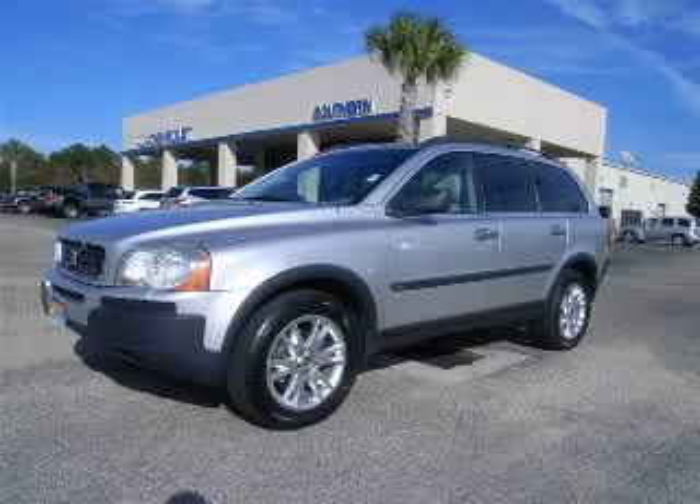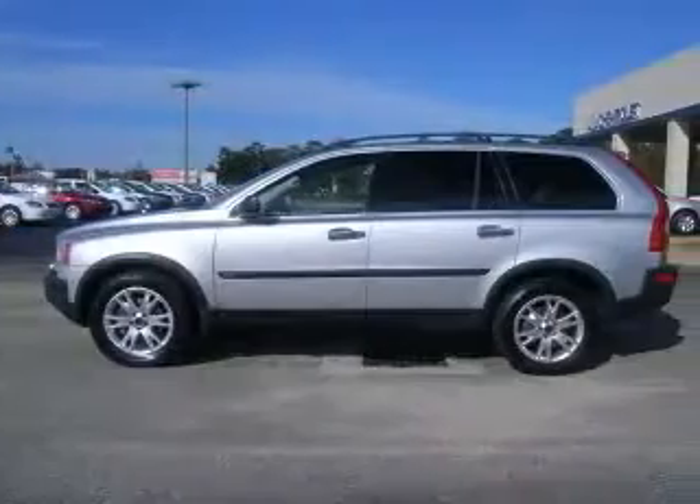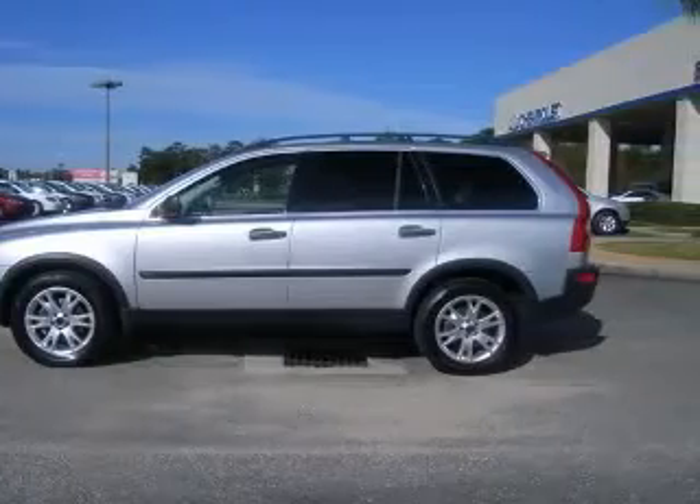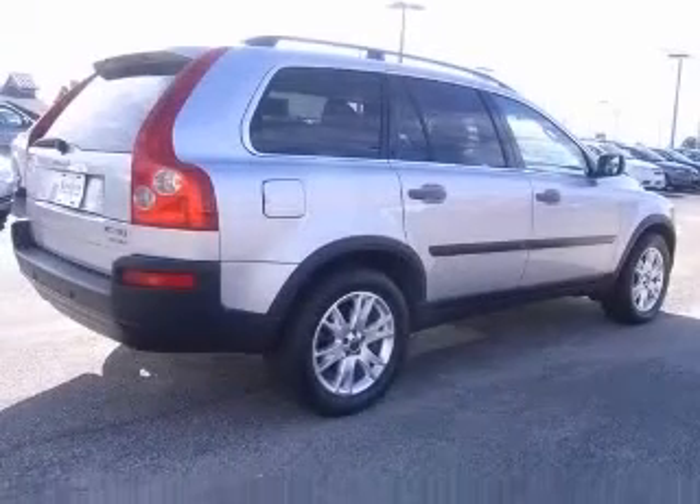We are proud to present this excellent 2003 Volvo XC90. This XC90 has a six-cylinder engine and an automatic transmission. This vehicle has a silver metallic exterior and includes the following options,